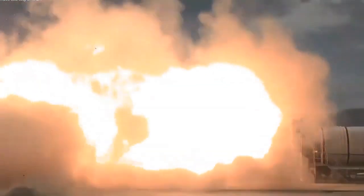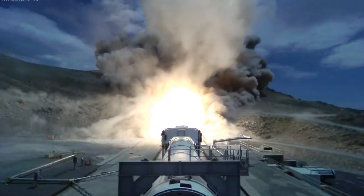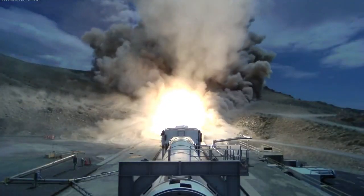Northrop Grumman has conducted the first static test firing of its Stage 1 solid Sentinel Intercontinental Ballistic Missile (ICBM) rocket motor.